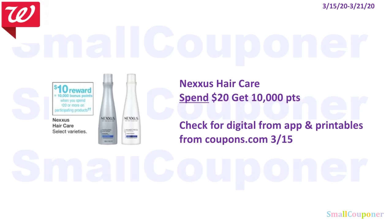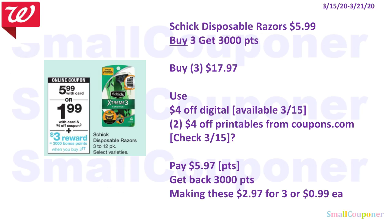The Nexus Hair Care is a spend $20, get 10,000 points deal. Check for digitals on the app or printables from Coupons.com on the 15th because some people are getting the $5 insert coupon — sometimes we get the printables and digitals too. The Schick Disposable Razors are $5.99 and when you buy three, you get 3,000 points. Buy three for $17.97, use the $4 off digital available on the 15th and two of the $4 off printables from Coupons.com — check on the 15th to see if we get them. You'll pay $5.97 — get back 3,000 points, making these $2.97 for three or $0.99 each.